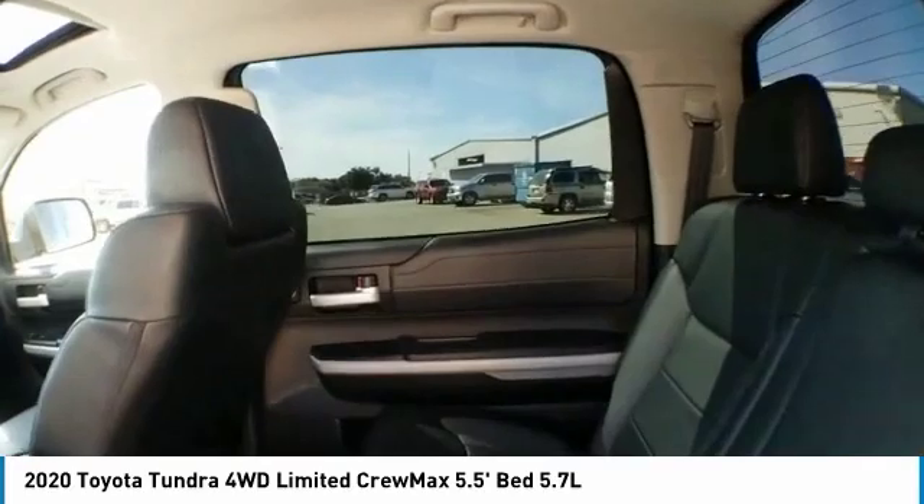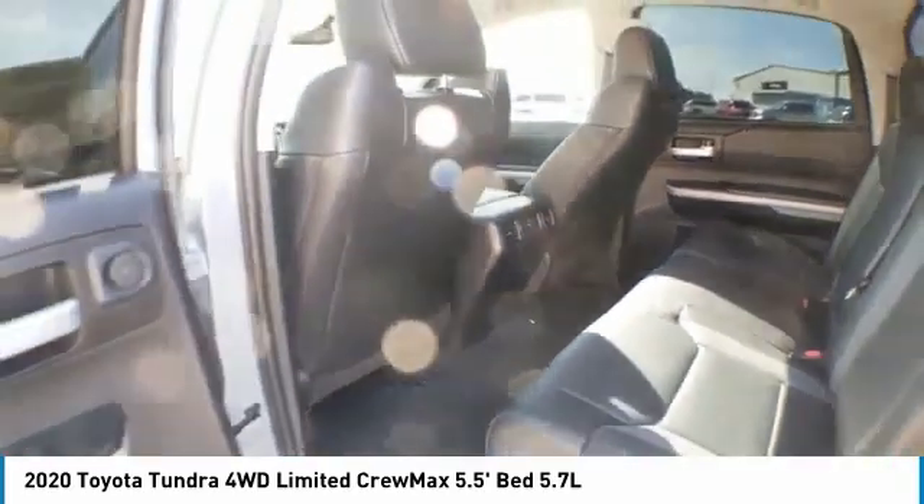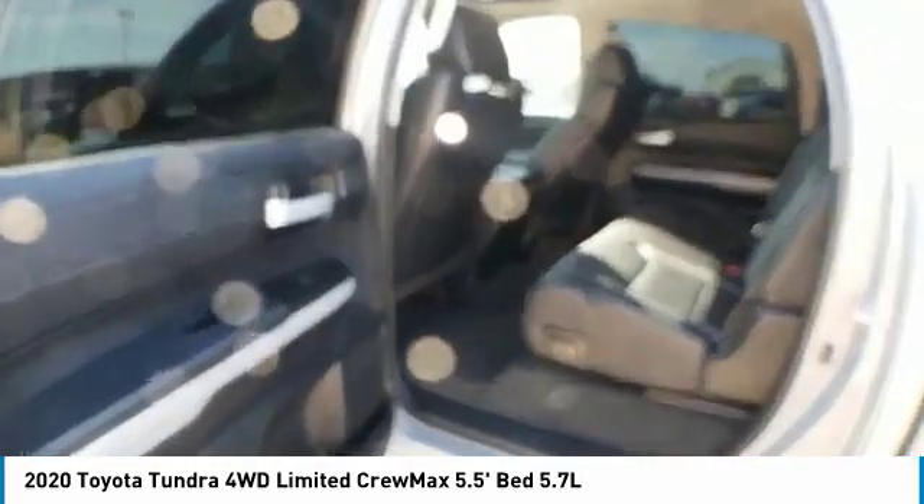With a towing capacity of up to 10,000 plus pounds and a payload capacity of over 2,000 pounds, the Tundra is the perfect mix of power and efficiency.